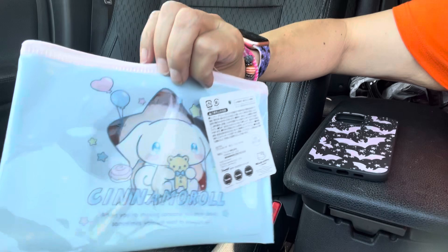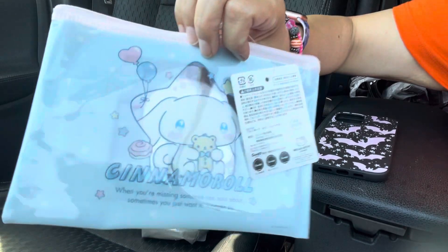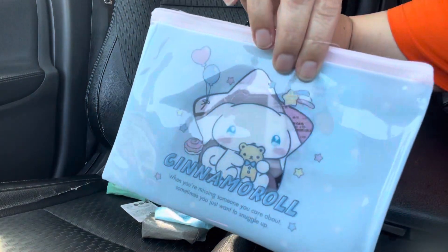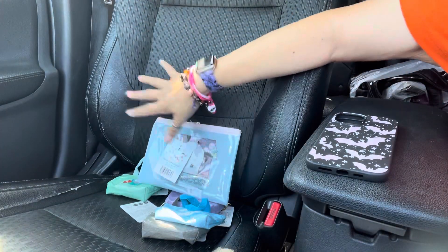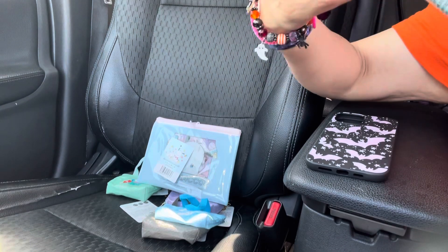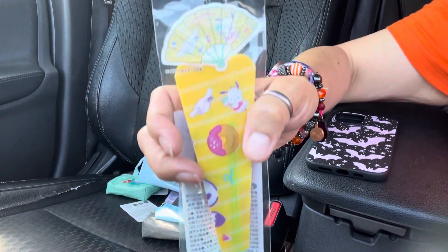That's it — oh, this one too, Pochacco! It's so cute. And then over here is Cinnamoroll — so that's really cute. I got all the fans: I got Pochacco, and Cinnamoroll right there on top. That's how it looks — oh, it's so pretty.